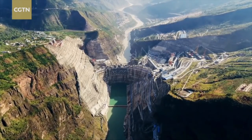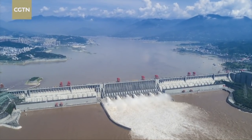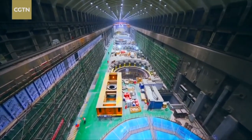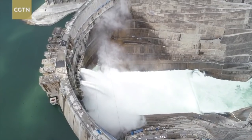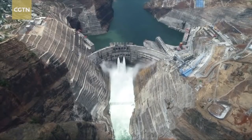In terms of installed capacity, Baihechan Hydropower Station is second only to the Three Gorges Dam in the central province of Hubei. The first batch of its generating units will go into operation in July this year, and one year after that, the world's second largest hydropower station will become fully operational.